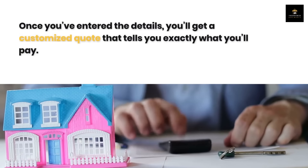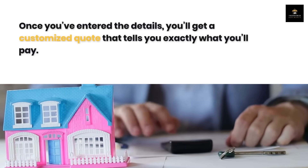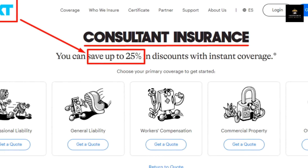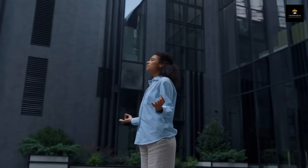Once you've entered the details, you'll get a customized quote that tells you exactly what you'll pay. And here's the best part — you can save up to 25% in discounts. That's a pretty sweet deal for peace of mind, don't you think?